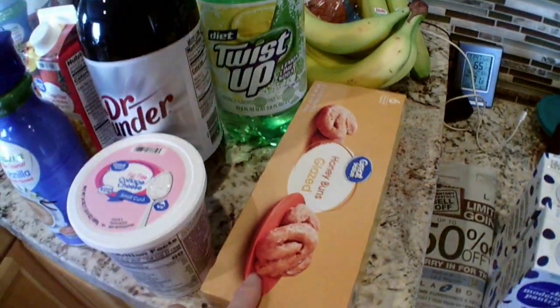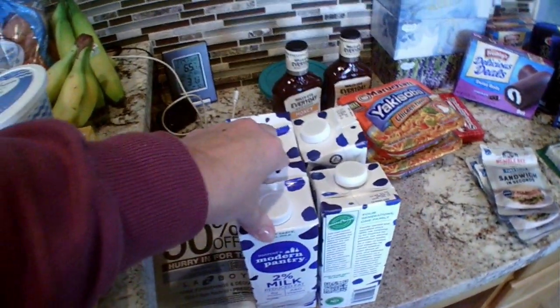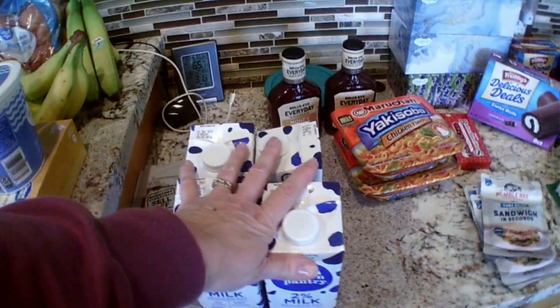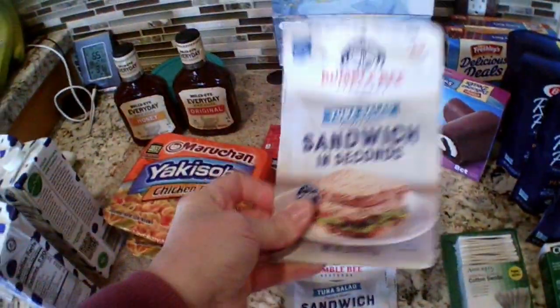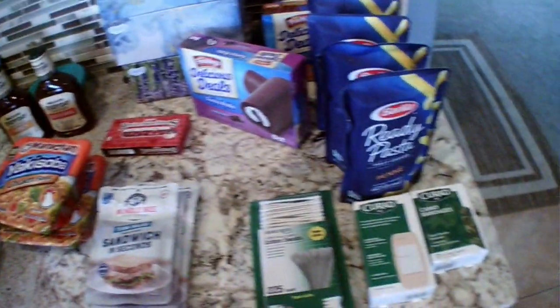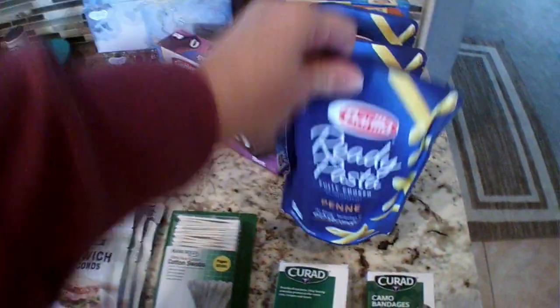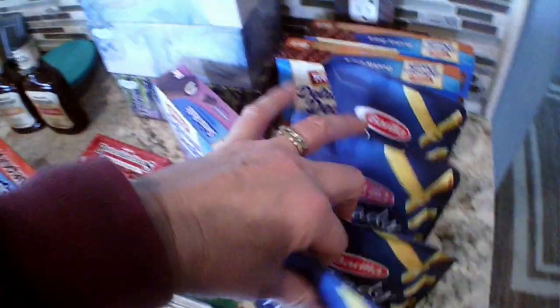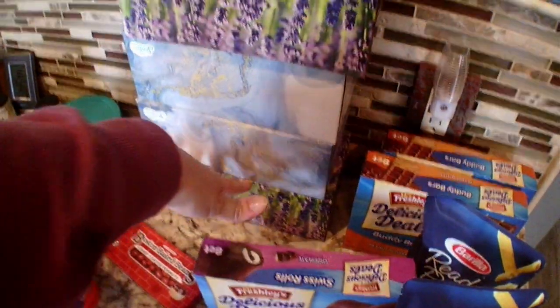Some cottage cheese — we run out so quick — got one fat-free and one two-percent. Got some honey buns. From Dollar Tree, got some two-percent shelf-stable milk, four of those. Two Bullseye barbecue sauces, two yakisobas, some candy. Four of the tuna salad ready-to-go sandwiches, some cotton swabs, some Band-Aids — extra large and camo.